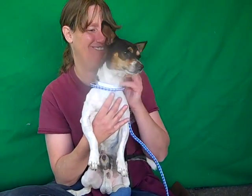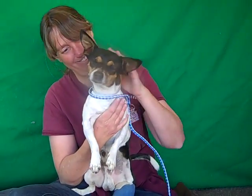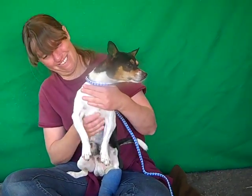Alright, this little cutie is Oscar. Oscar's ID number is A4893665, and Oscar we think is a rat terrier mix. He's definitely got a lot of fun little active terrier in him.